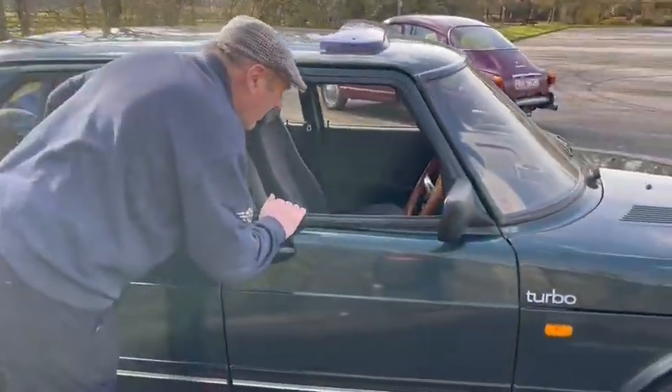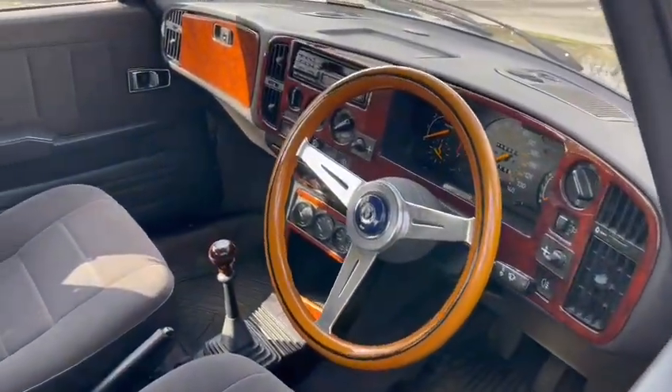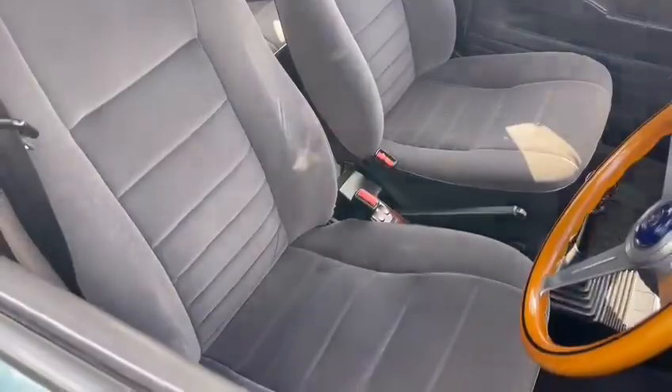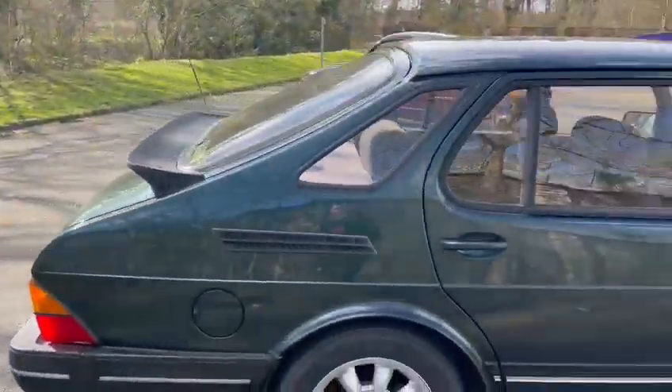110,000 miles, which for a Saab like this is very nearly running in — that would count to 100 miles and then it would start running a bit nicer. 900 SE, the right model.